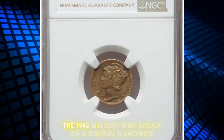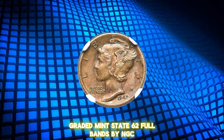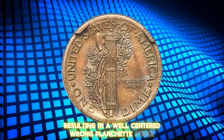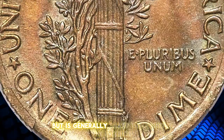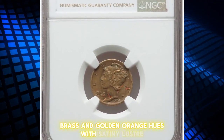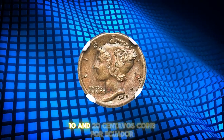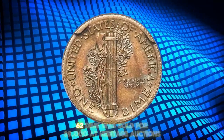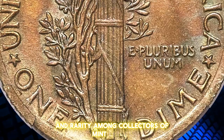Presenting a unique numismatic find, the 1942 Mercury Dime struck on a foreign planchette, graded Mint State 62 Full Bands by NGC. This 10-cent piece was impressed on an Ecuadorian 5 centavos planchette, resulting in a well-centered wrong planchette strike. The coin shows some weakness around portions of the rims where the planchette failed to fill the dies, but is generally sharp throughout the interior with excellent full bands definition. Each side displays uniform olive brass and golden-orange hues with satiny luster, and minimal abrasions are visible. During 1942, the U.S. Mint struck 5, 10, and 20 centavos coins for Ecuador, making this dime a fascinating artifact of international minting. This MS62 dime was sold for $9,000 at Heritage Auctions.